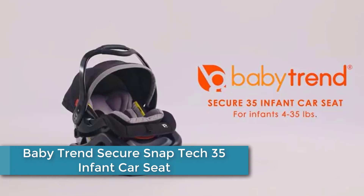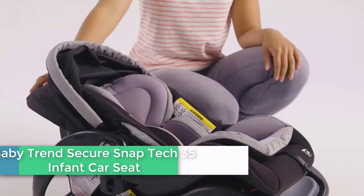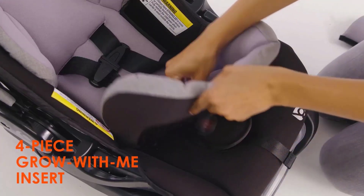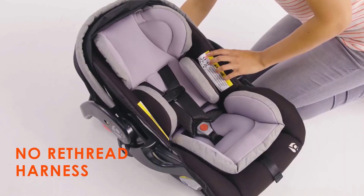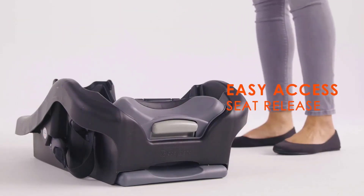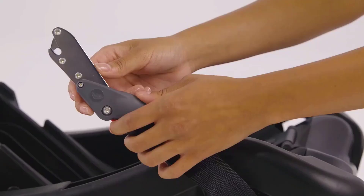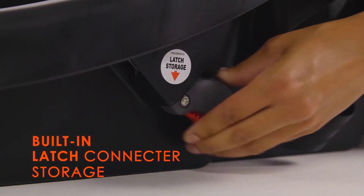At number 2: the Baby Trend Secure Snap Tech 35 Infant Car Seat. This infant car seat in chambray fashion will not disappoint when it comes to safety, design, and custom fit. It has a 35-pound maximum infant weight rating and comes equipped with a removable four-piece grow-with-me insert in plush fabrics. The no-rethread harness system makes adjusting the shoulder height hassle-free and helps prevent misuse. The seat also features an extra-large canopy with a visor for maximum sun protection while cruising around town.